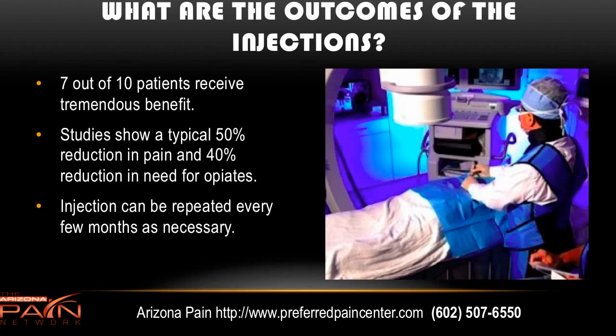What are the outcomes? Thankfully, 7 out of 10 — 70% — receive tremendous benefit. When you look at the breadth of conditions it's used for, including cancers and endometriosis, that's a great number. Studies show usually a 50% reduction in pain or more and a 40% reduction in the need for opiate medications. The injection can be repeated every few months as necessary.